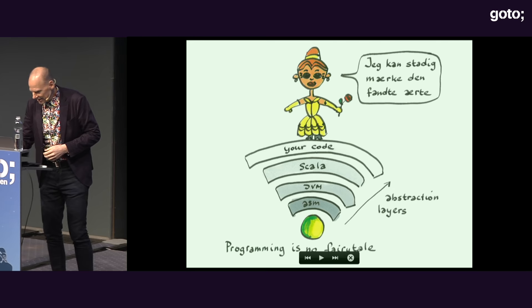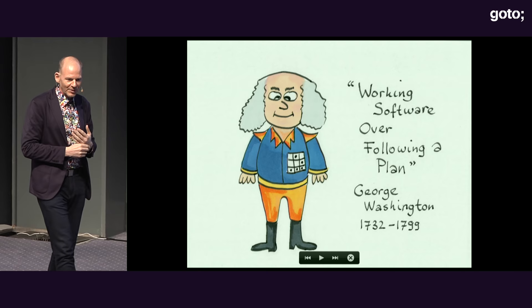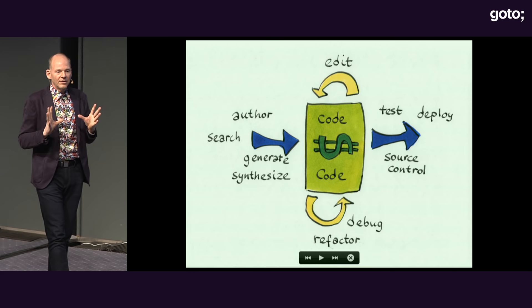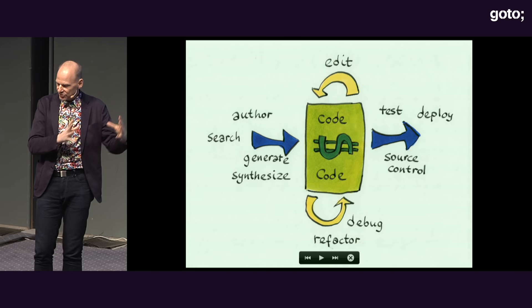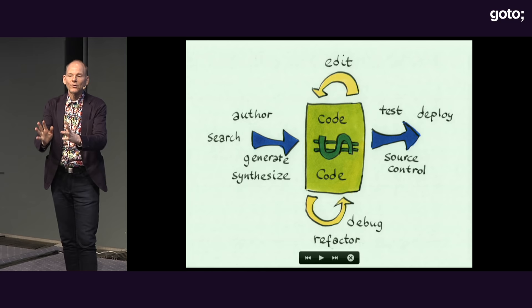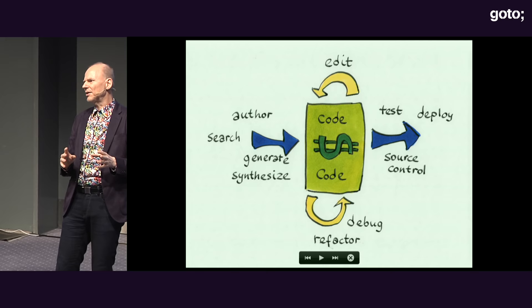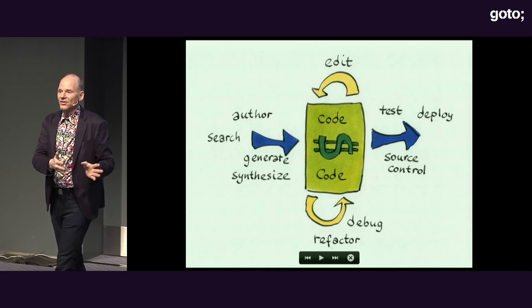The next thing is about software methodology: working software over following a plan. Ultimately, it's about producing software. Code is the currency — it's all about producing code, modifying, editing, refactoring, and then pushing it as quickly as possible out to production. When I was talking about this a few years ago people were skeptical, but now everybody's doing continuous deployment and continuous integration.